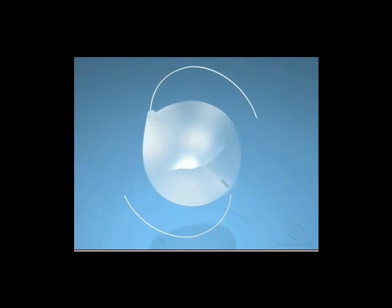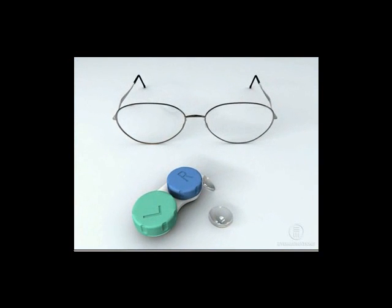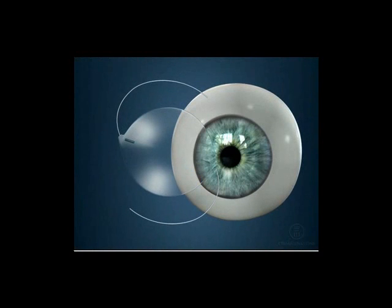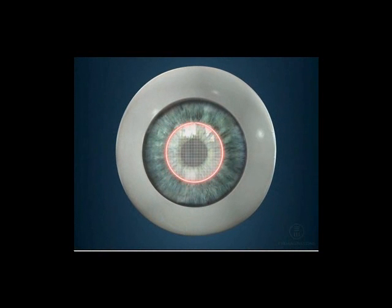Special IOLs, called Toric IOLs, can reduce or eliminate the need for distance vision correction after cataract surgery. Unlike conventional IOLs, Toric IOLs are specifically designed to address astigmatism, a condition resulting from an irregularly shaped cornea.